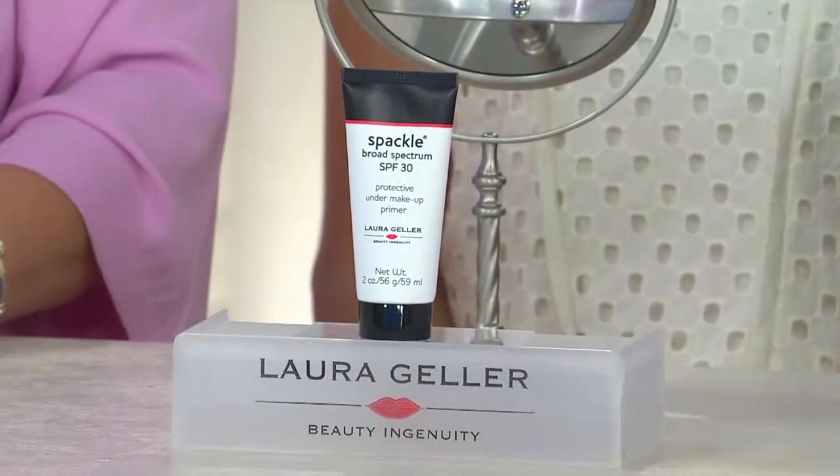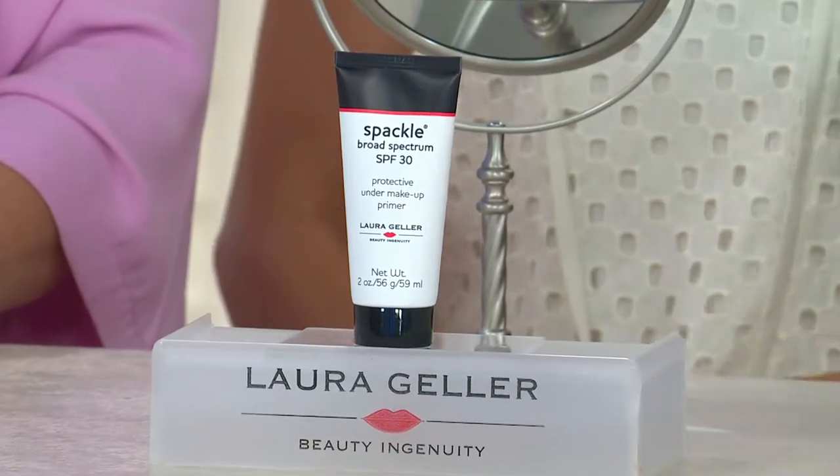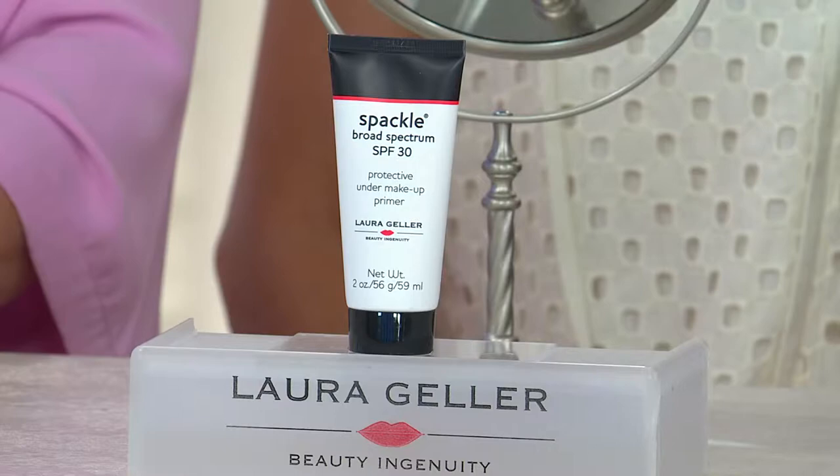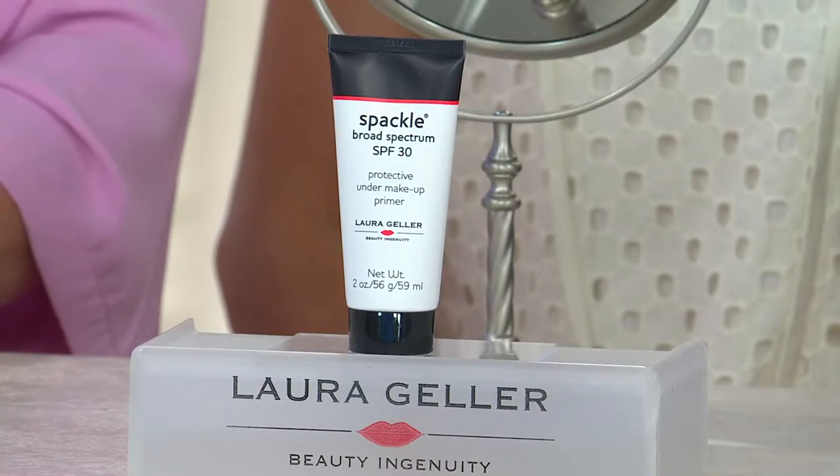Laura Geller's famous Spackle, but now — drum roll please — since June, with SPF 30! Because you guys asked for SPF in your Spackle. So many ladies just put on their Spackle, maybe a little lip color, maybe a little mascara, and they're out the door. Or they were using Spackle and then putting their makeup on, but they didn't have sun protection. For two to three years, you all said, why can't you do Spackle with SPF?